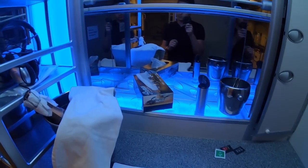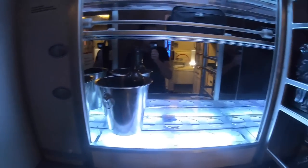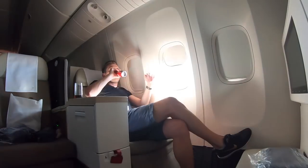The business class cabin was pretty much empty earlier, but now more than halfway through the flight a lot of seats have filled up. I don't know whether people upgraded themselves or moved up to the front, but that's something I've definitely noticed.